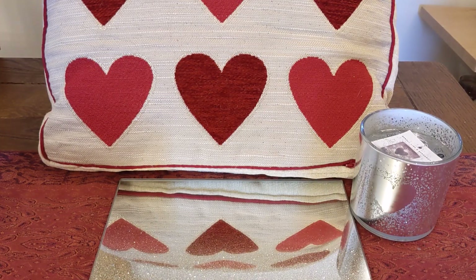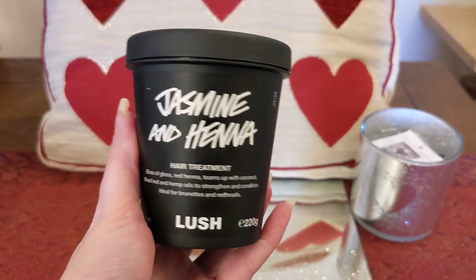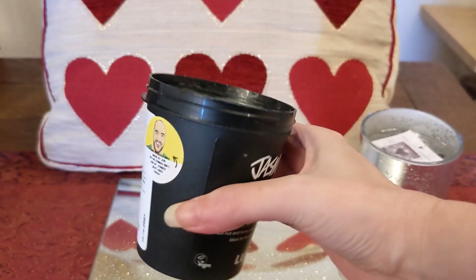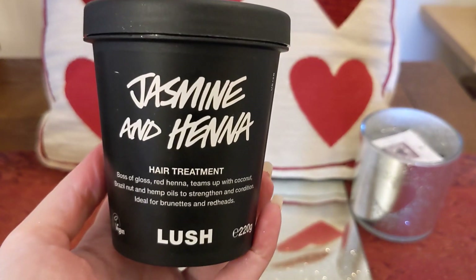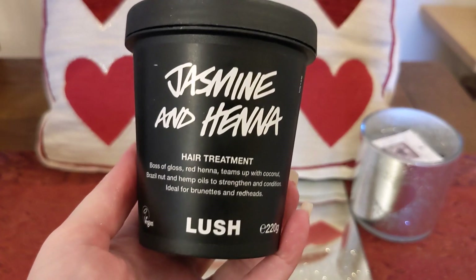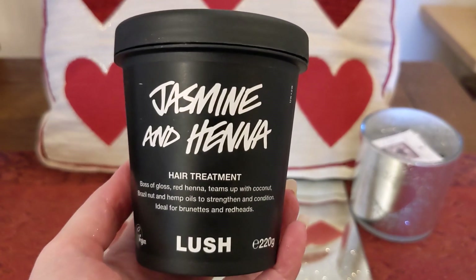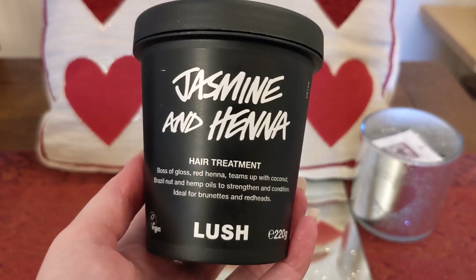My friend also ordered two non-Valentine's items. The first is the Jasmine and Henna Hair Treatment. I was curious but one sniff and I could feel a headache starting — jasmine is very hit and miss for me. But my friend loves it; she has dark brown hair and says it gives a lovely shiny finish. The pot says it's ideal for brunettes and redheads — it's full of oils and contains red henna.